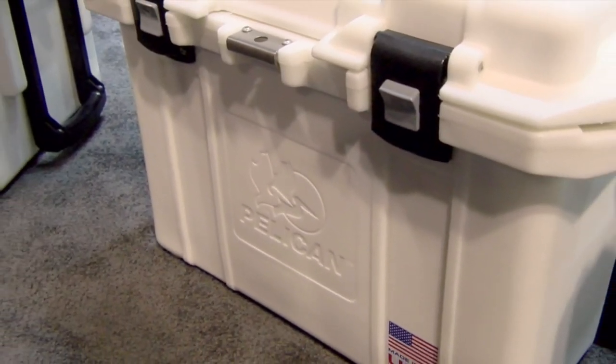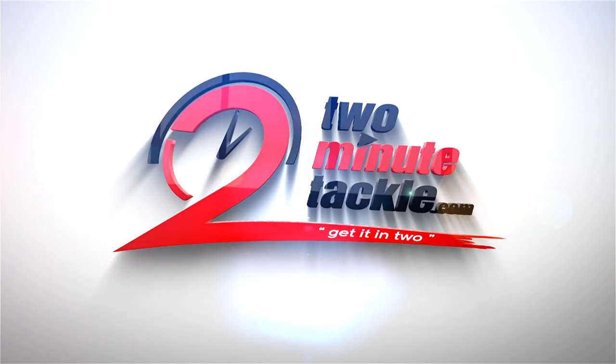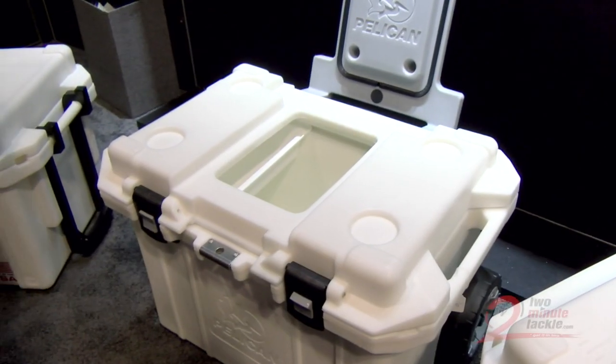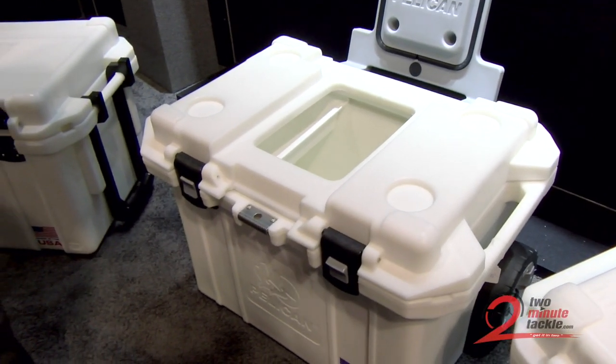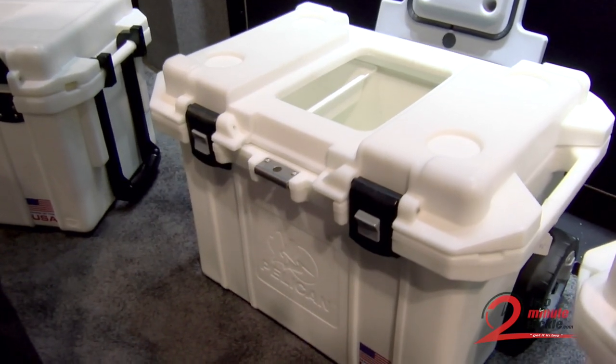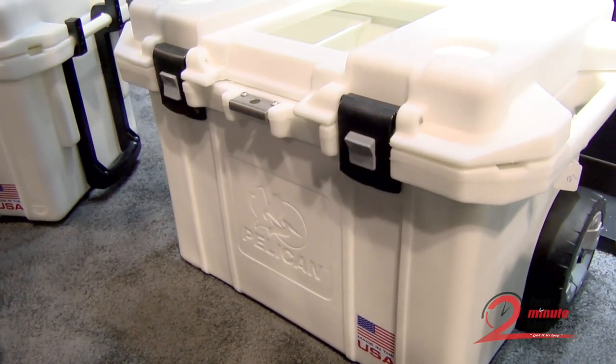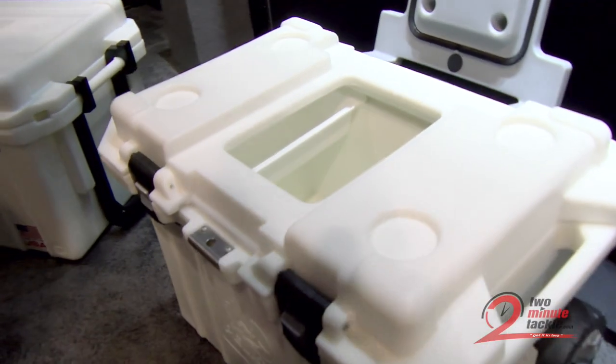Hi, this is Butch Newell with 2 Minute Tackle, and this is the Pelican Tailgater. One of the most unique features of Pelican's newest design was to understand what the tailgater, the weekender, really wanted. And we accomplished this with our new 55-quart cooler.